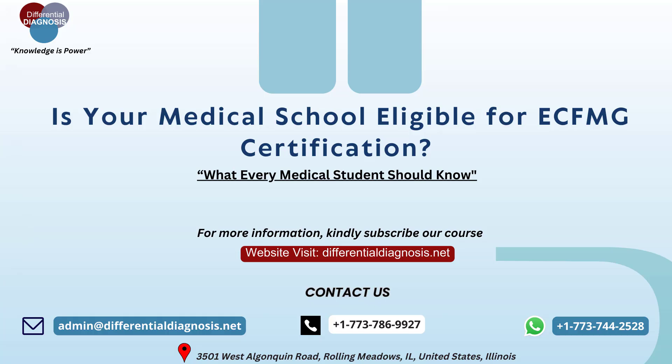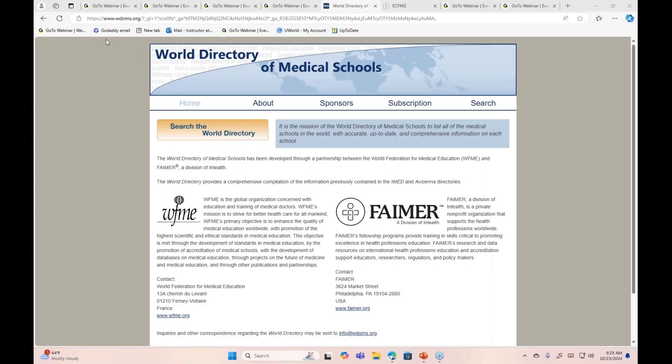Hello everyone. Today we will go over a very common question from students: how to confirm that your medical school is eligible to apply for ECFMG certification. For that, you have to check your medical school in the World Directory of Medical Schools, and their website is www.wdoms.com.